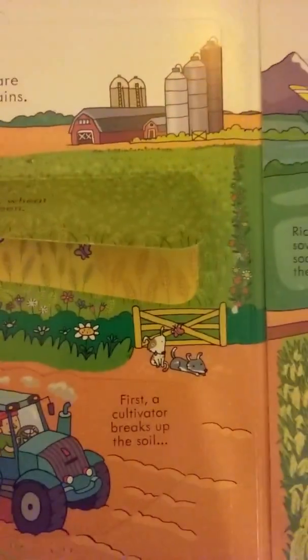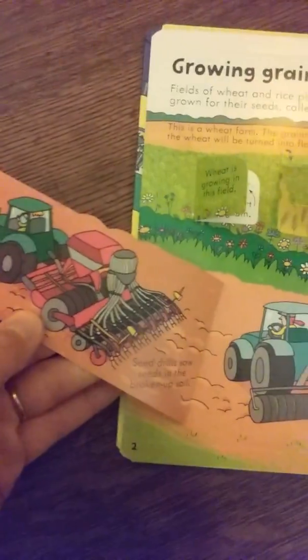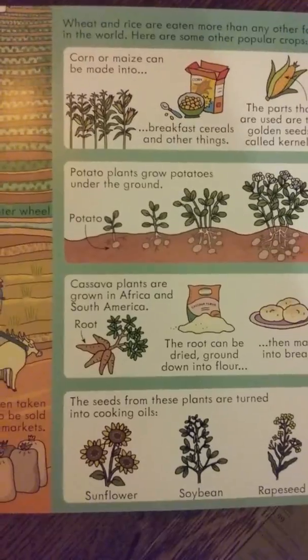Going back to growing grains — it has multiple flaps. First wheat is green, then it turns golden when it's ready to harvest, with different flaps showing how wheat is harvested with a combine. There's a really big flap where the whole page opens up to show a big farm with a rice plantation. It also shows how potatoes are grown underground and other root vegetables, which is really neat.